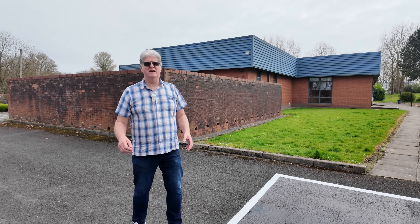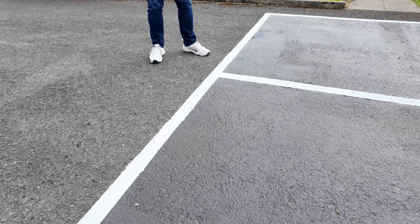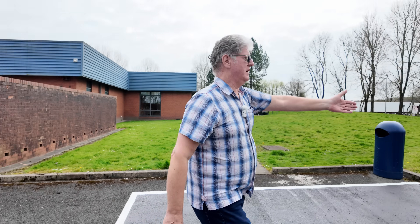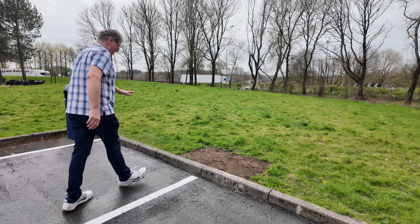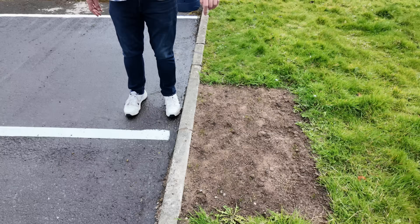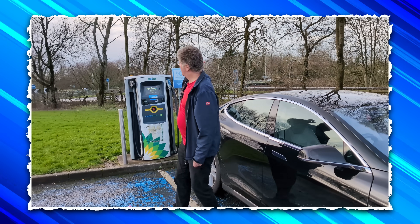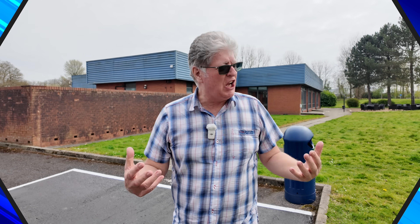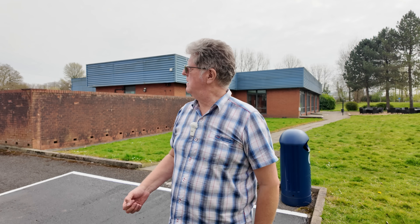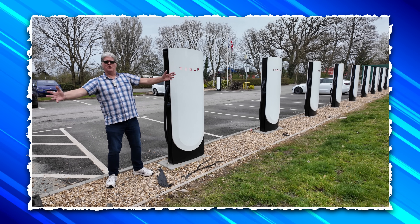I always wonder about the planning and the pre-thought that goes into this. Just notice all these lines are lovely and freshly painted, bright and vibrant, and yet the charger - well, it's gone. All we've got now is some grass seed. This here was a BP Polar charger, probably the best part of 10 years old, and totally unused. It was 89 pence, or 85 pence if you come at certain times. And just over the back, we've got the Tesla Supercharger open to all, and it's currently 56 pence.